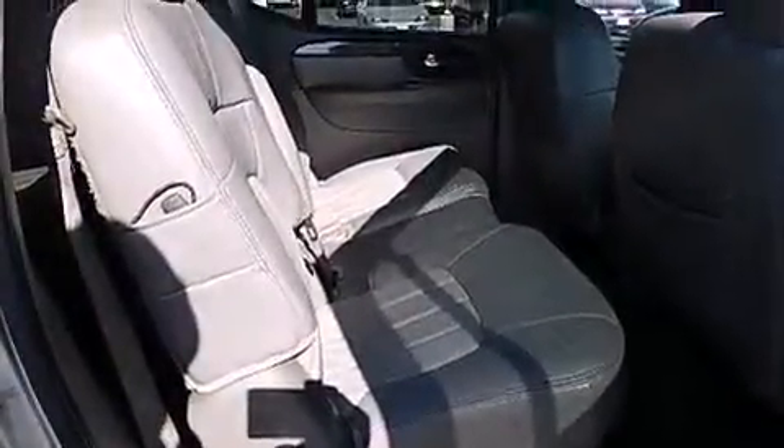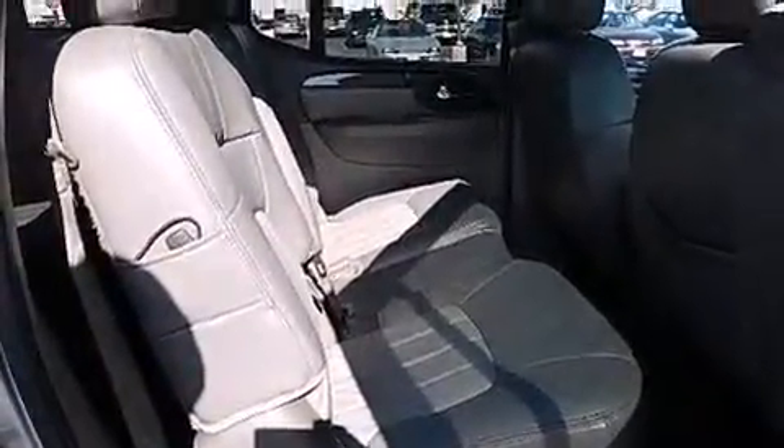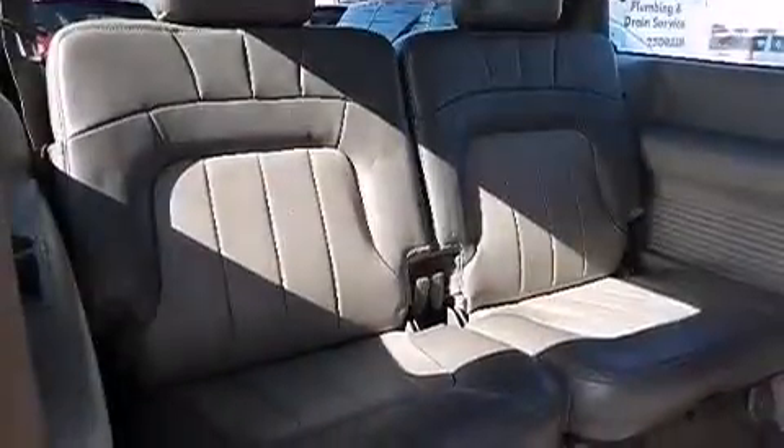A driver airbag, rear seat child-proof door locks, dual power seats, air conditioning, and a sunroof enables you to fill the cabin with fresh air at the push of a button.